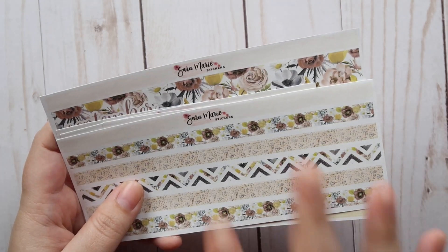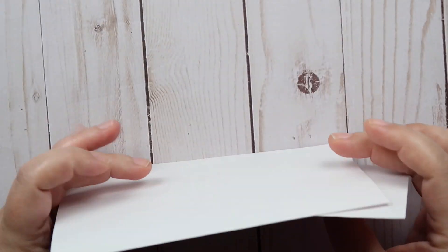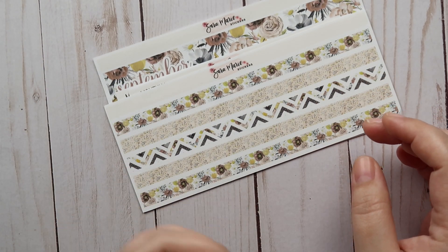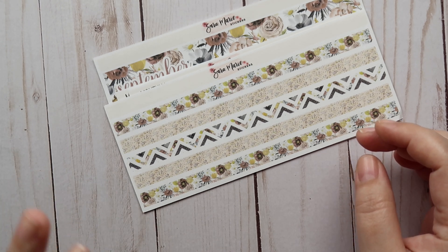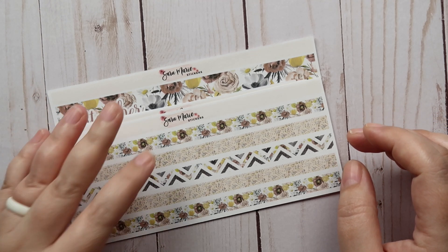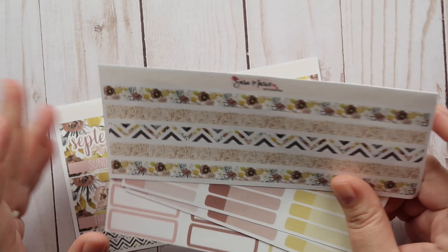I cannot wait to use this in September. September is one of my favorite months — it's my birthday month, and it's also when the weather in Arizona starts to cool off and you get those fall vibes. Summer in Arizona is interesting; there's a lot I love about it, but the heat is obviously not one of them. I love going to the pool, but I live for fall.